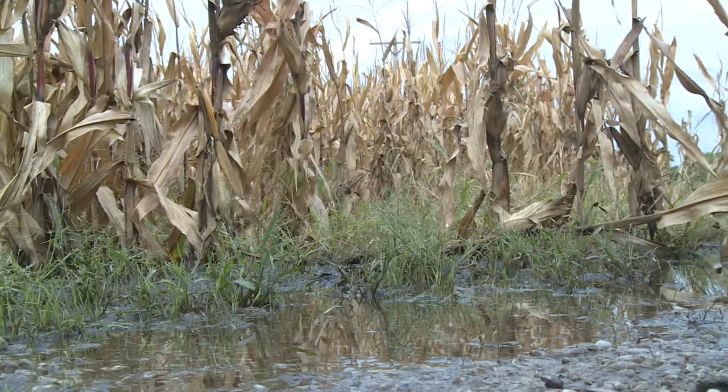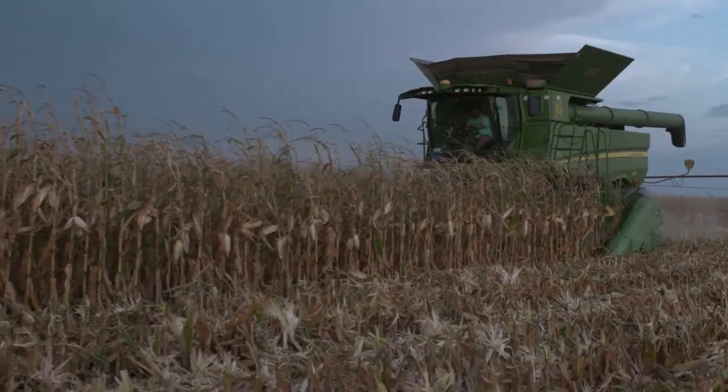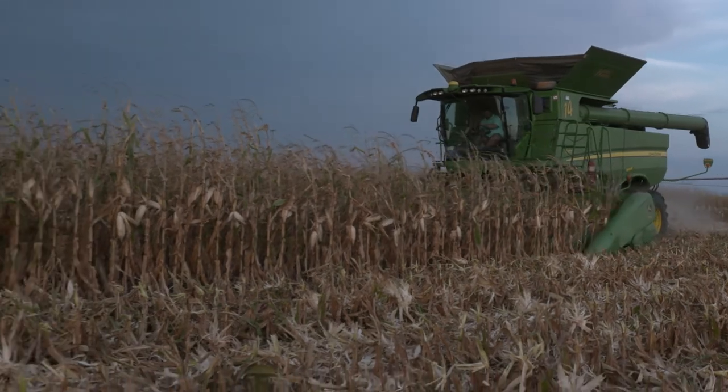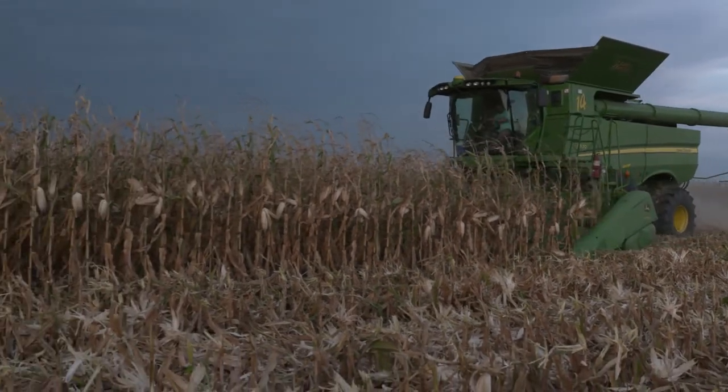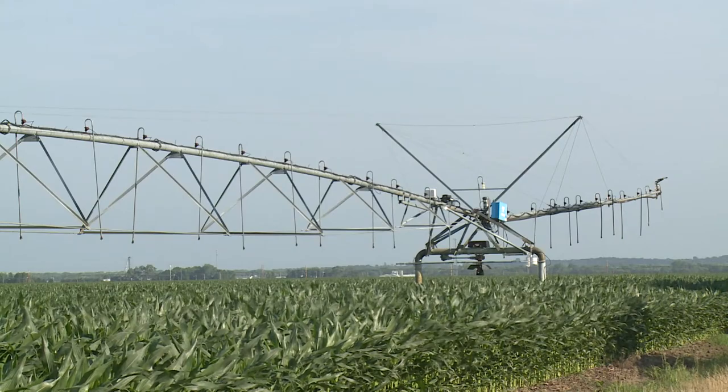Tar Spot will thrive in environments that are cold and wet. This means there's a high likelihood of seeing Tar Spot develop at this stage of the season, even if you haven't seen any indications of it in your fields this year. It might especially be important to scout around your irrigation pivots.